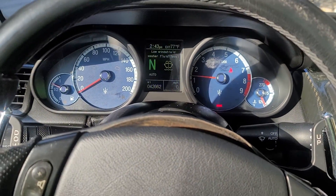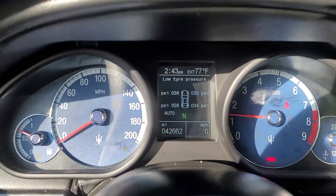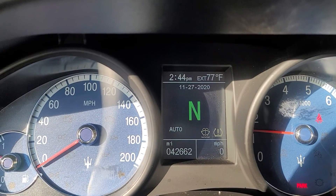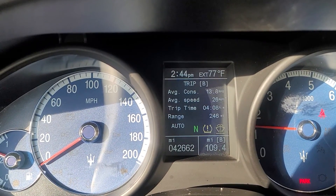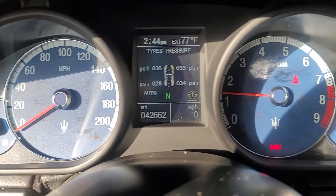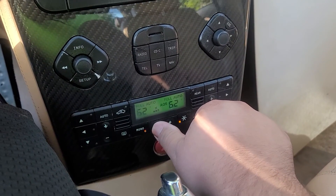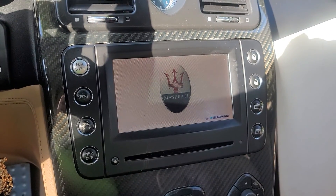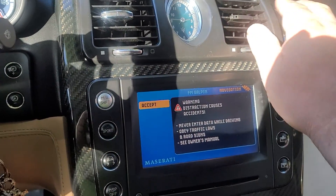Okay, so I'm recording the inside of the car. Tire pressure needs a little bit of air. Barely turning it on. I'm gonna turn off the AC or put it on low. Here's the...